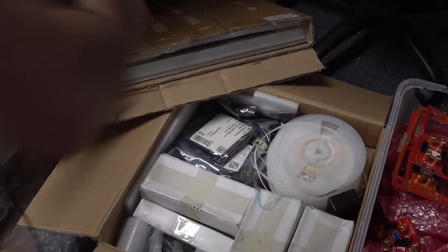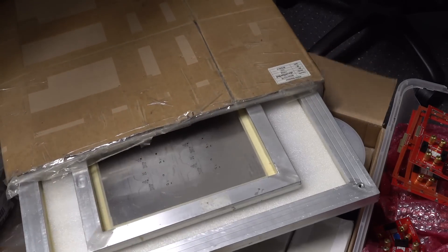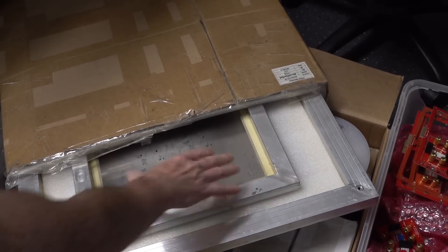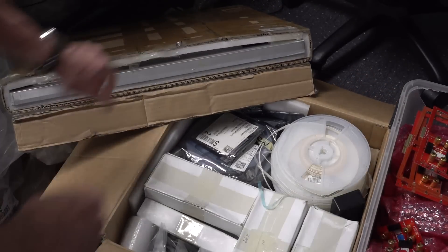And then I've got the stencil — there you go, I've got the actual microcurrent stencil there. You can see that — that's the actual paste stencil in the big aluminium frame. So I got that back from the manufacturer.